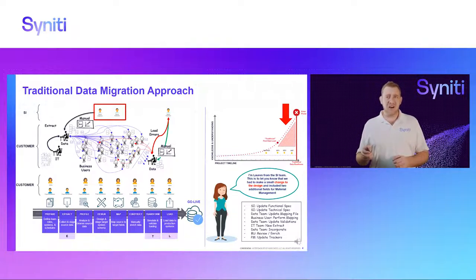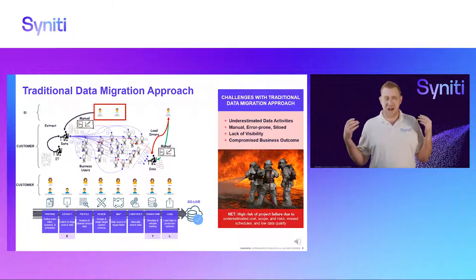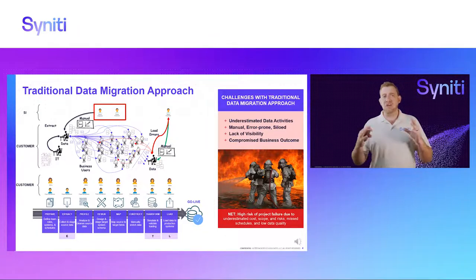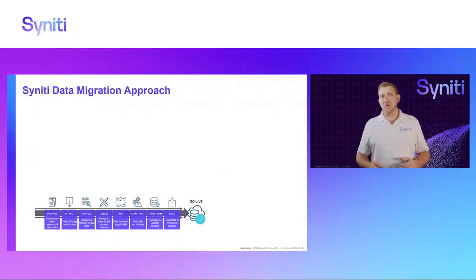Re-emphasizing — traditionally all of this happens at the SIT/UIT phase of the project when the pressure is on, and that is basically where you can expect a firefight. We see it time and again. So many customers call us when they're already in this state because they only see the data when they get to the testing cycles. What you have is underestimated scope, lack of visibility, manual error-prone silo decision-making, and ultimately your whole program — your whole initiative of moving to a new system — is put at risk because of data problems.